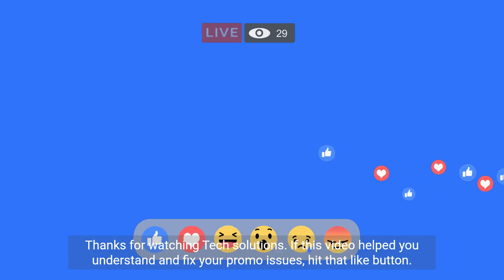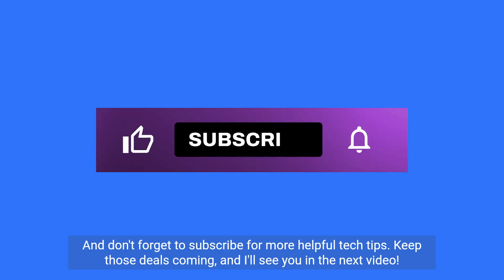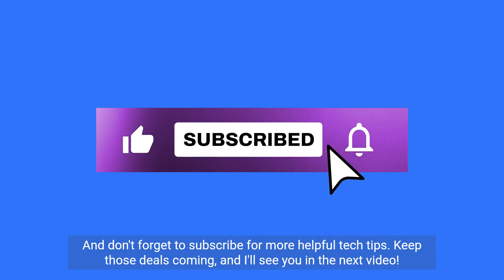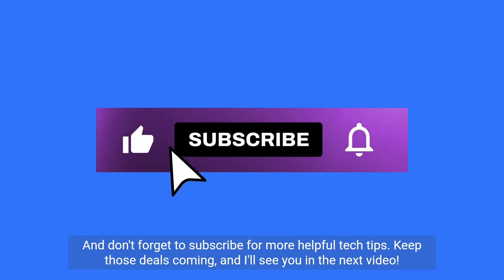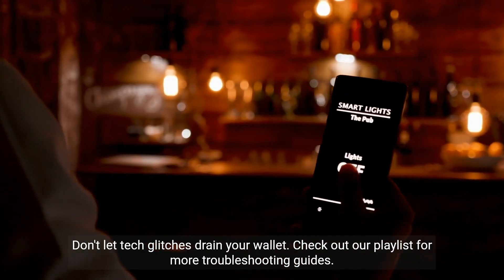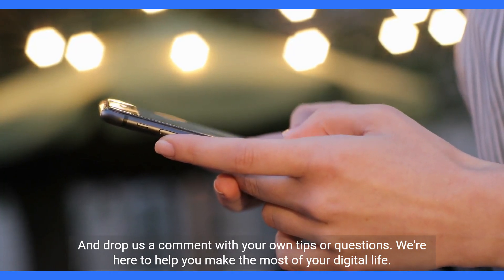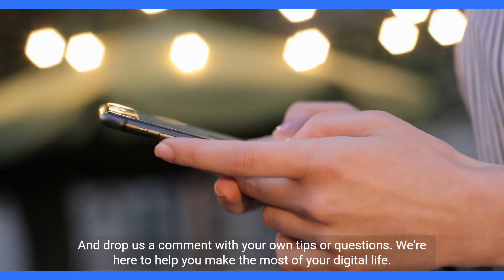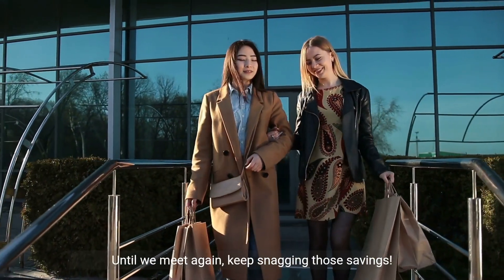If this video helped you understand and fix your promo issues, hit that like button and don't forget to subscribe for more helpful tech tips. Keep those deals coming and I'll see you in the next video. Don't let tech glitches drain your wallet — check out our playlist for more troubleshooting guides and drop us a comment with your own tips or questions. We're here to help you make the most of your digital life. Until we meet again, keep snagging those deals.